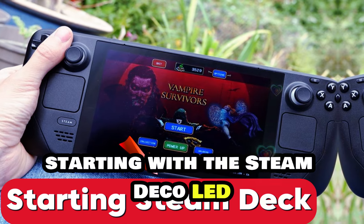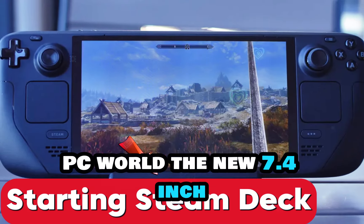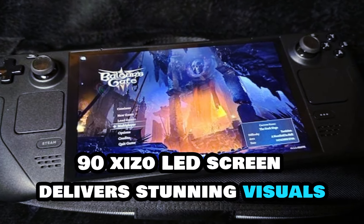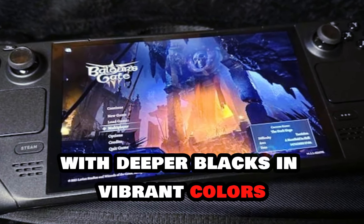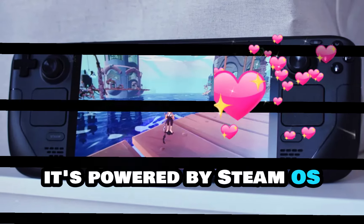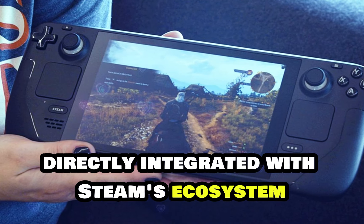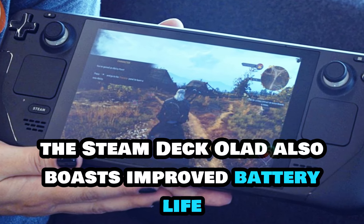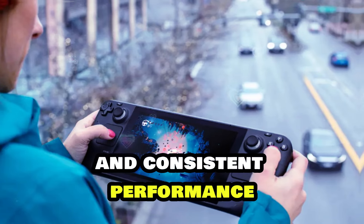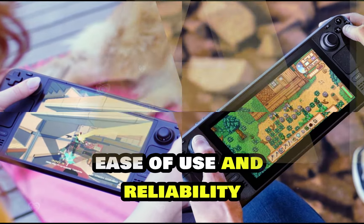Starting with the Steam Deck OLED, this device has been a benchmark in the handheld gaming PC world. The new 7.4-inch 90Hz OLED screen delivers stunning visuals with deeper blacks and vibrant colors. It's powered by SteamOS, offering a seamless gaming experience directly integrated with Steam's ecosystem. The Steam Deck OLED also boasts improved battery life and consistent performance, making it a solid choice for those who prioritize ease of use and reliability.